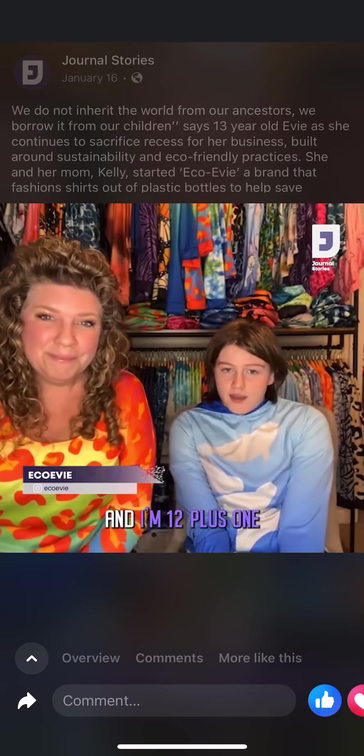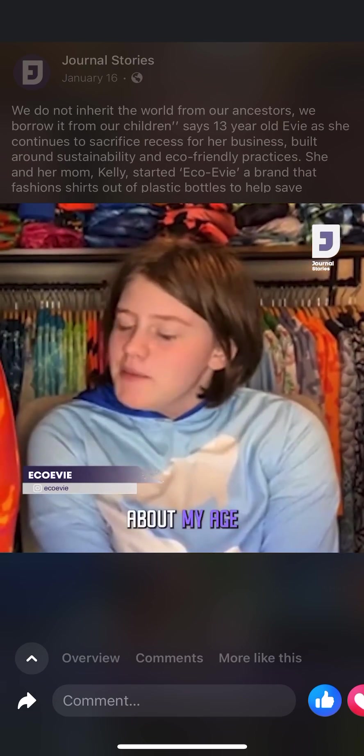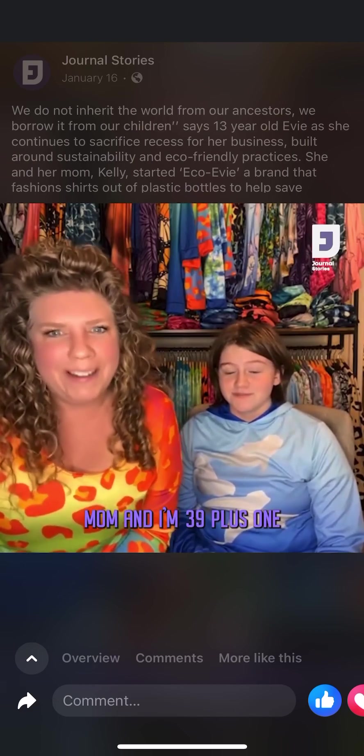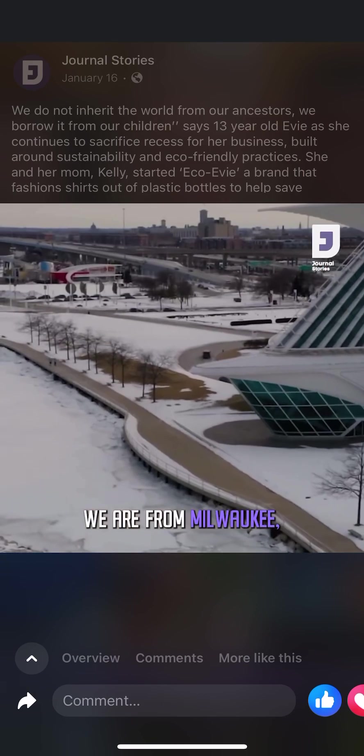I'm EcoEvy and I'm 12 plus one. I'm actually very sensitive about my age. And I'm Kelly, EcoEvy's mom, and I'm 39 plus one. We are from North America — we're from Milwaukee, Wisconsin.